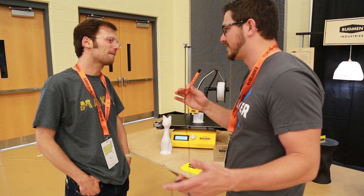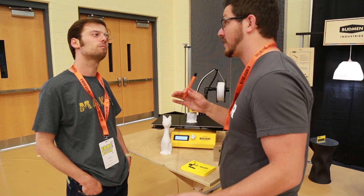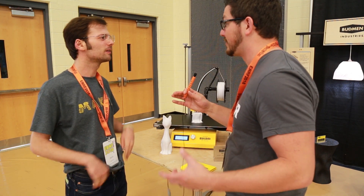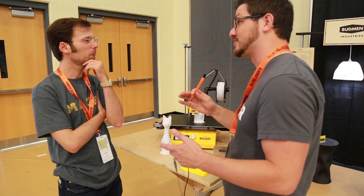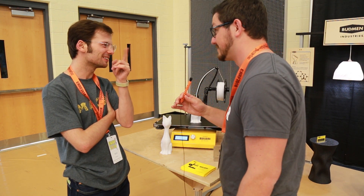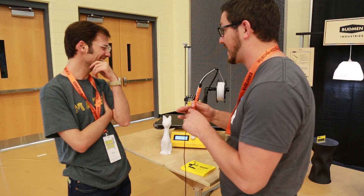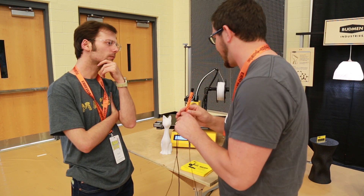I just recently got an opaque PETG from 3D Printing Canada — the first I ever got to try out. All of them have always been transparent or translucent, but this was an opaque filament, an orange, and it was really good stuff. 3D Printing Canada actually has a booth here.